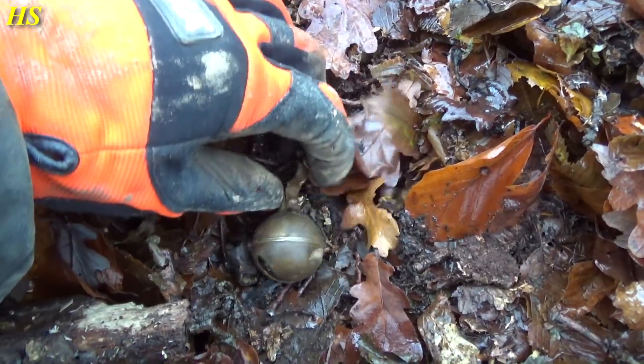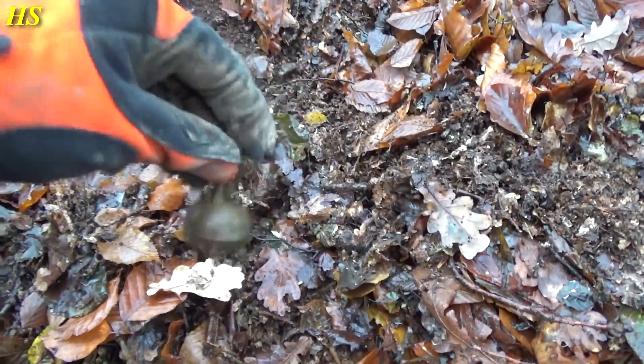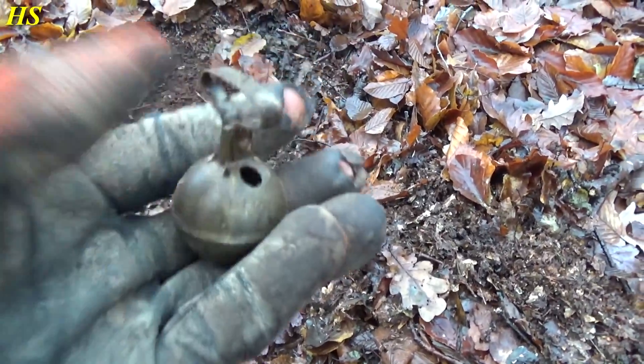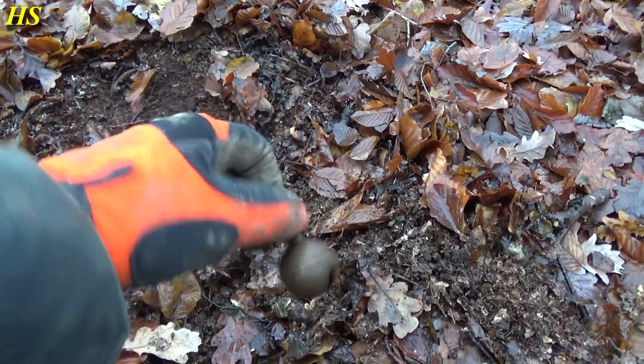Just found this old bell and it still works. Isn't that cool? It's in great condition and it has an 8 on the bottom — number 8. Another cool find.